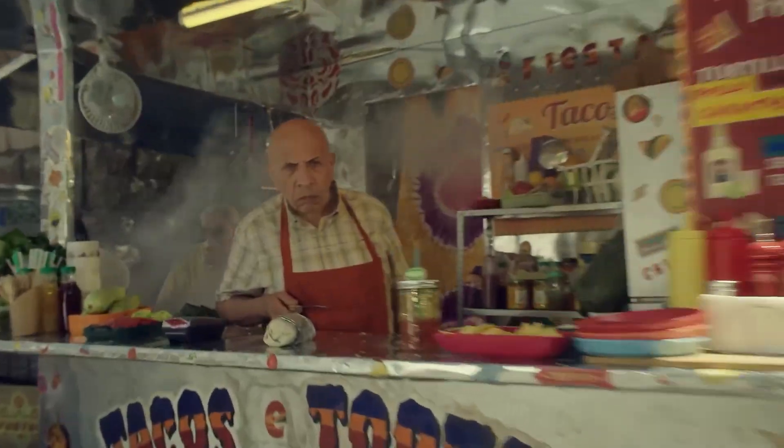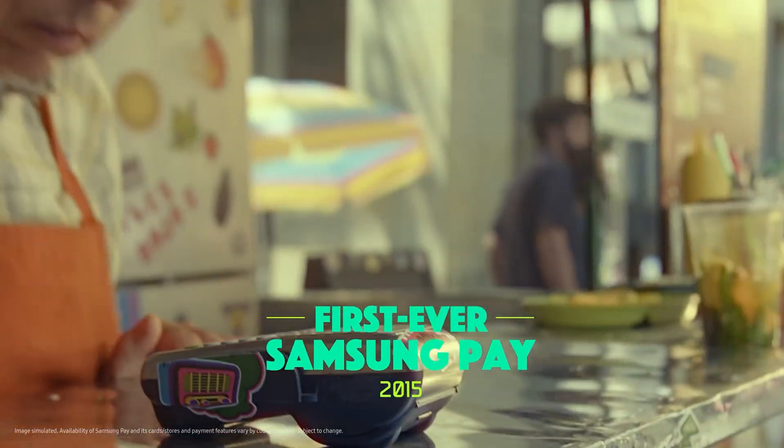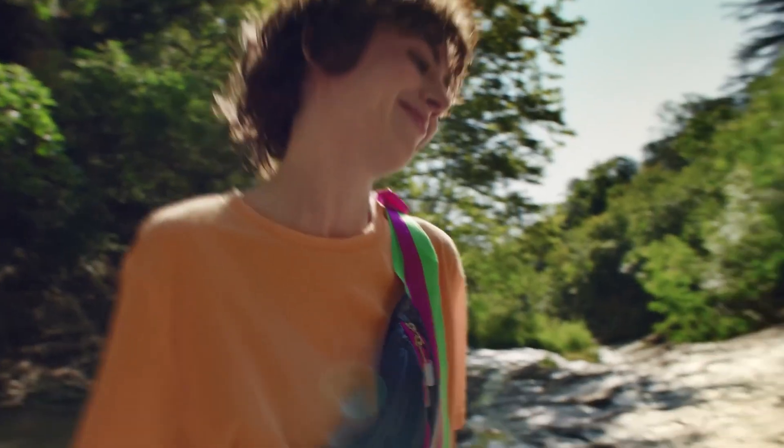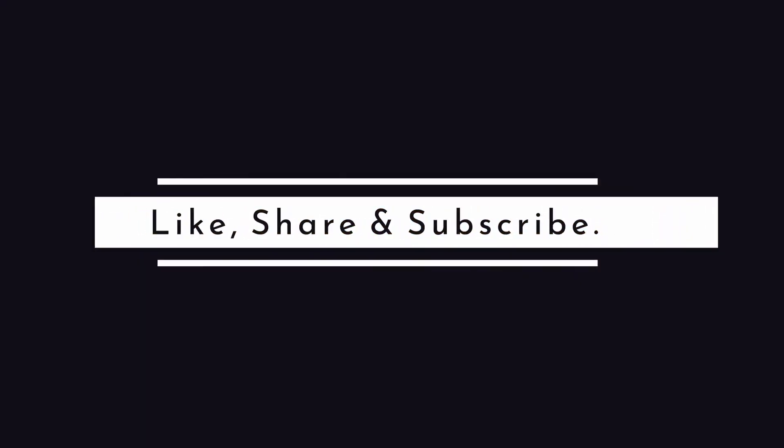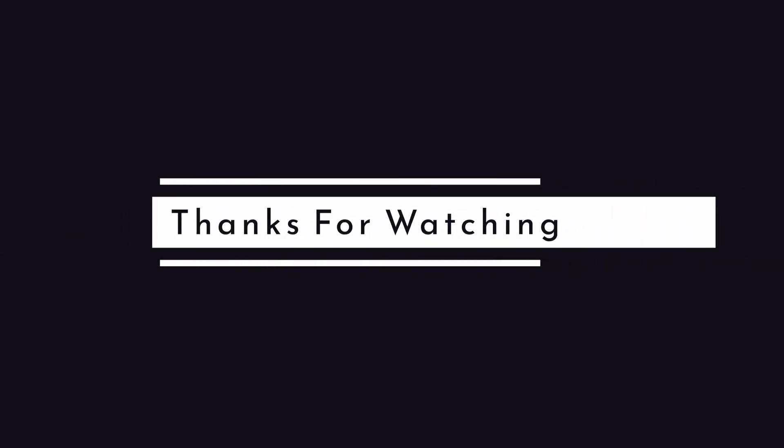We hope you found this video informative. If you have any further questions, feel free to ask in the comment section. That is it for this video — like if you liked it, share it with your friends, and subscribe for more awesome content. Thanks for watching.